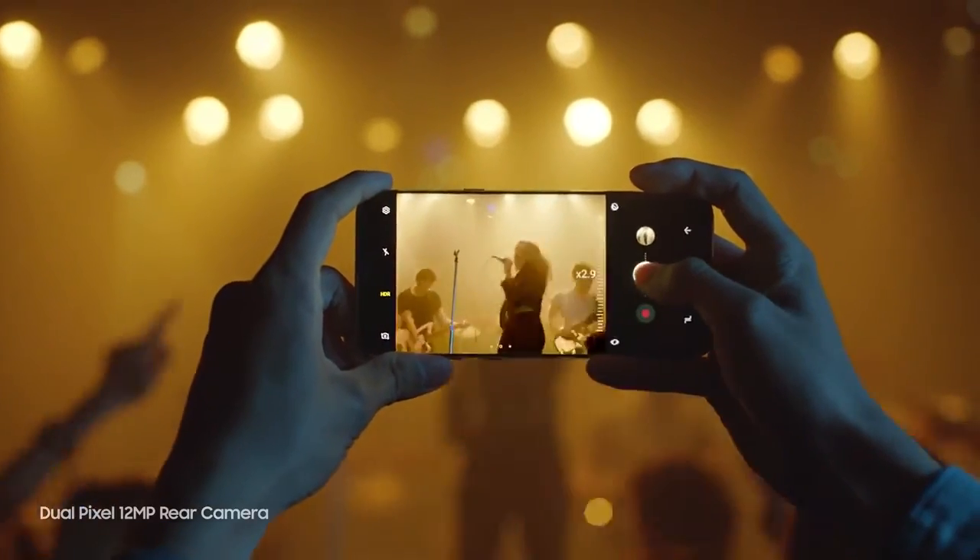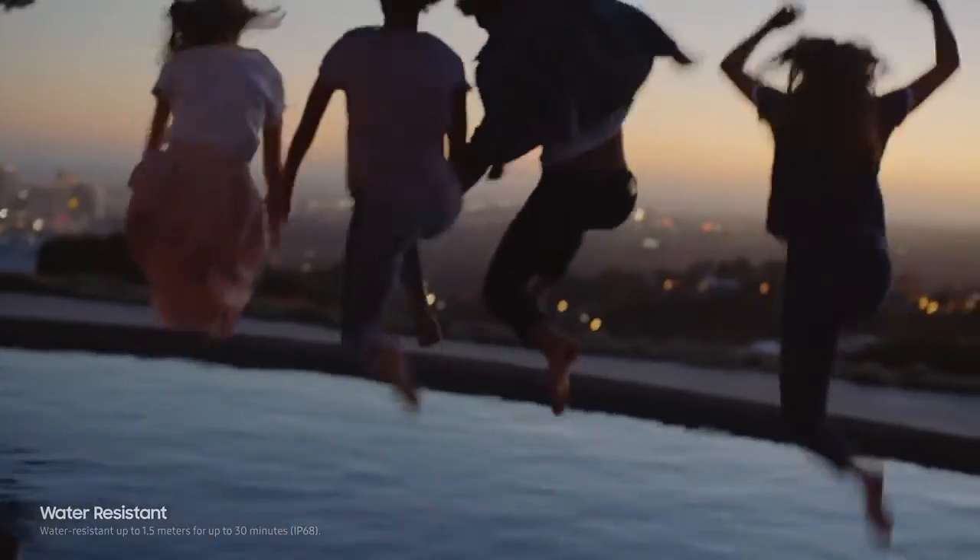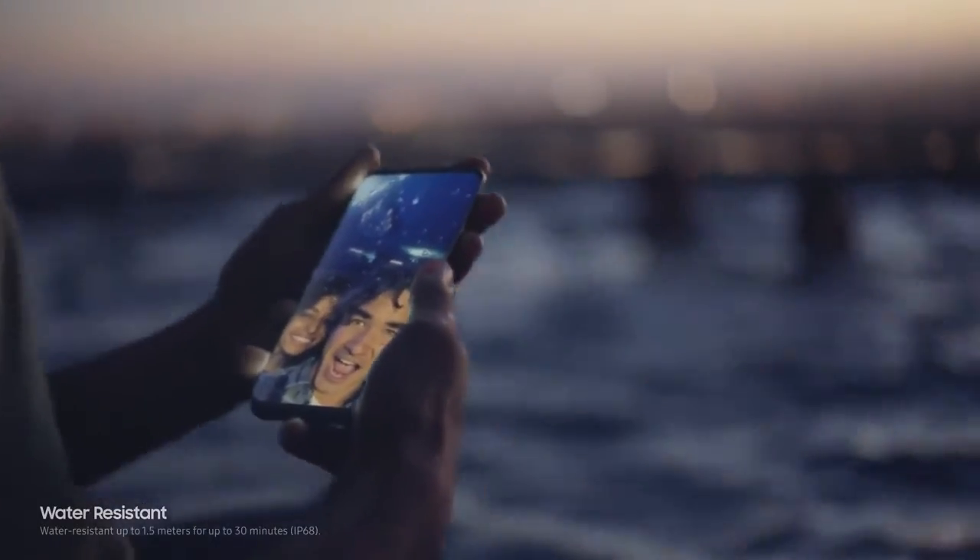And now it's even easier to zoom in. And of course, the Galaxy S8 is still water resistant, so water doesn't get in the way of your day.